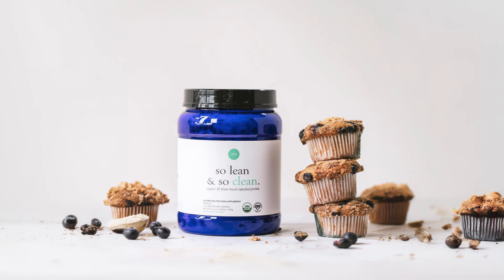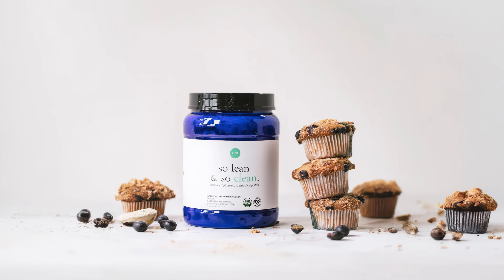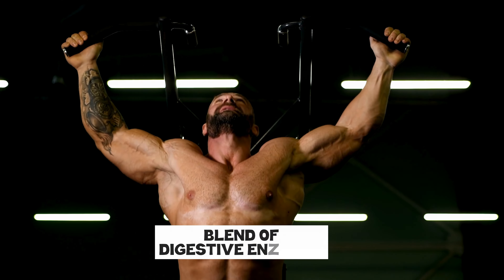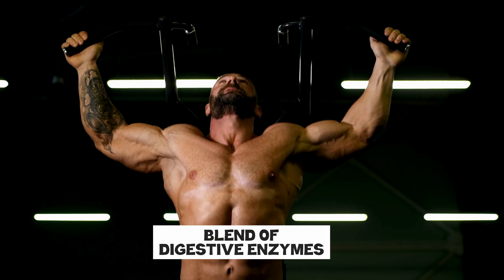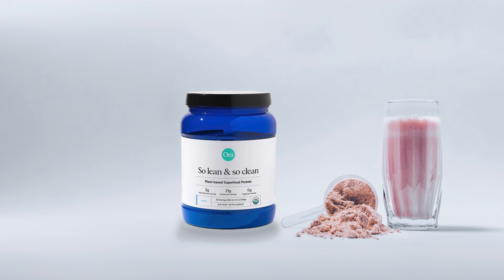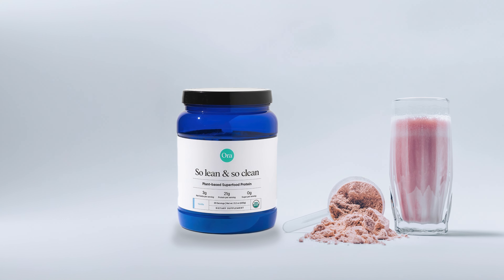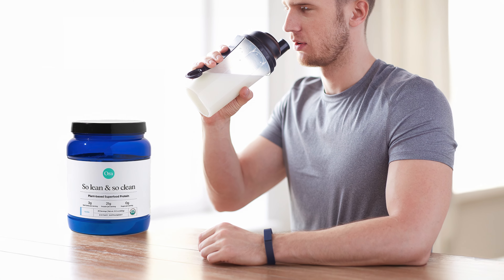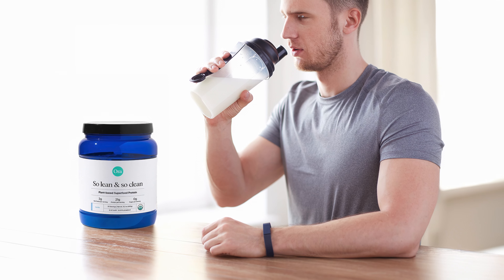It's suitable for various dietary needs, including vegan, keto, and paleo diets. It also features a blend of digestive enzymes to enhance nutrient absorption and prevent bloating. Available in flavors such as chocolate, vanilla, vanilla chai, and unflavored, it mixes smoothly and tastes great, making it an excellent choice for shakes and smoothies.